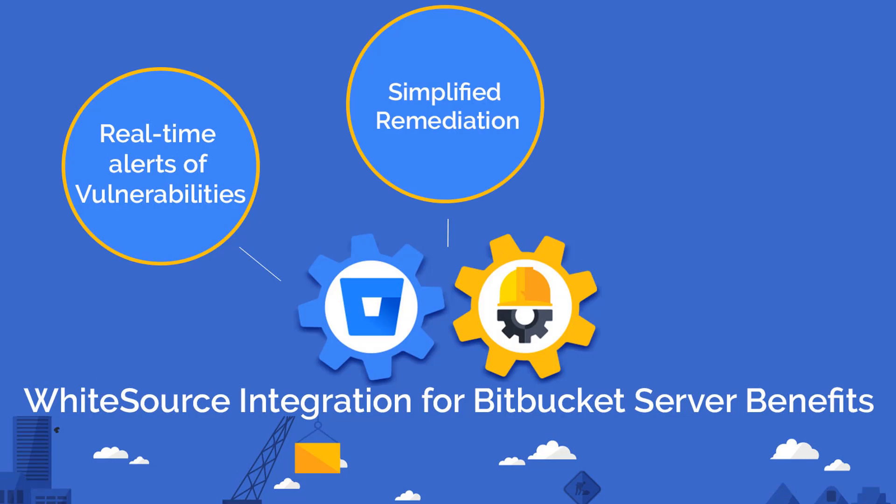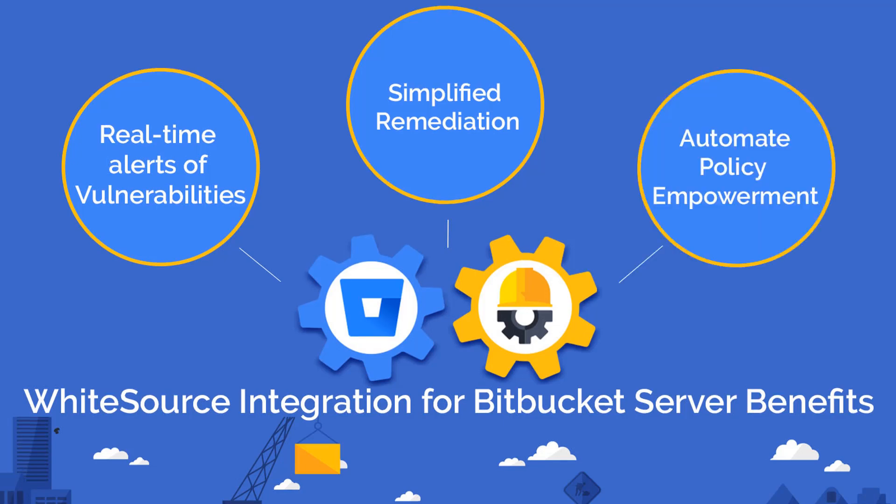This integration automatically generates a fix pull request to help speed up the remediation process, thereby saving critical time by automatically enforcing your organization's security policies.